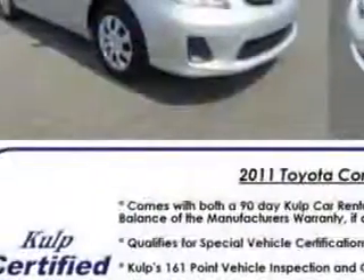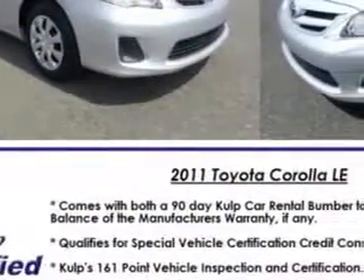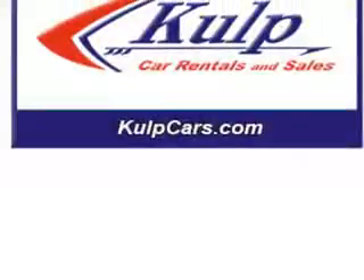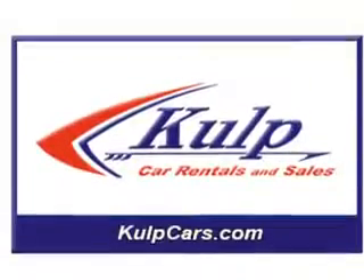Seats feature a bucket front seat type, McPherson strut front suspension, seat belt pre-tensioners in front, a tachometer, and rear seats with a 60-40 split bench configuration.